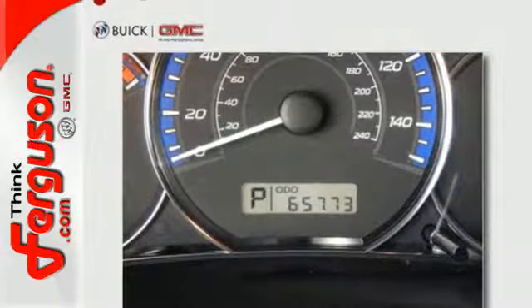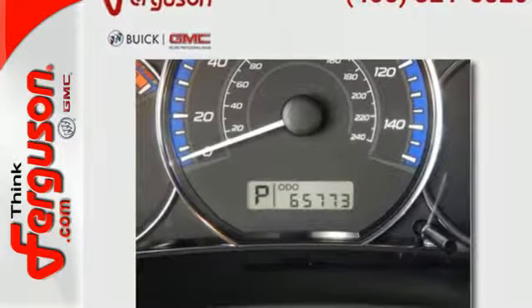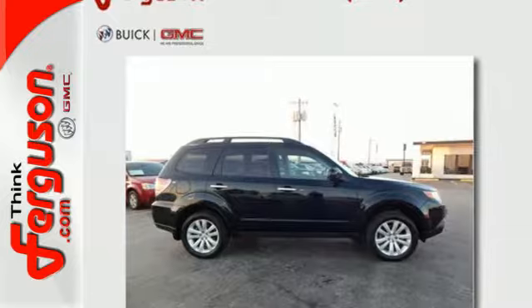Plus it has multiple airbags, stability and traction control, and anti-lock brakes. Check out this wonderful family crossover today!